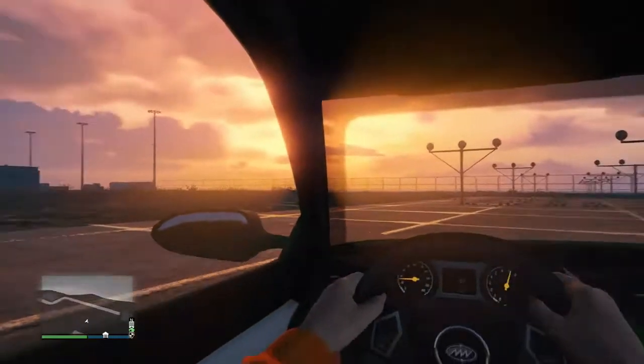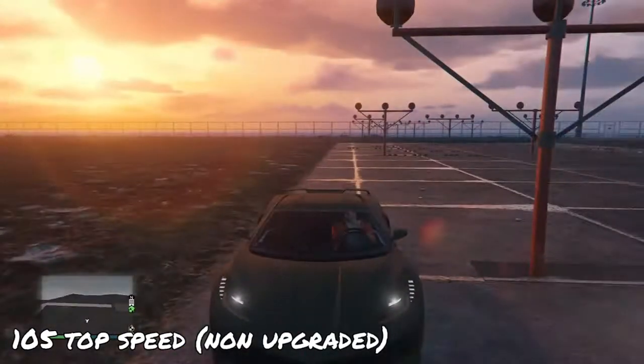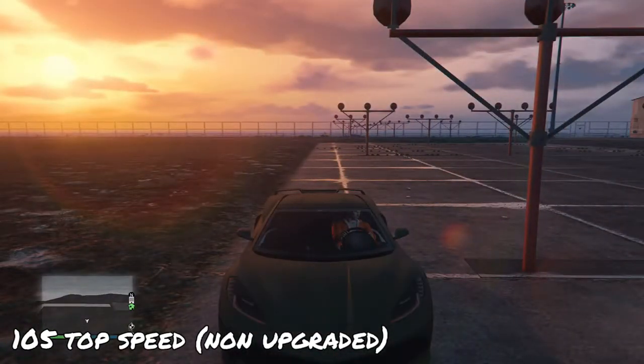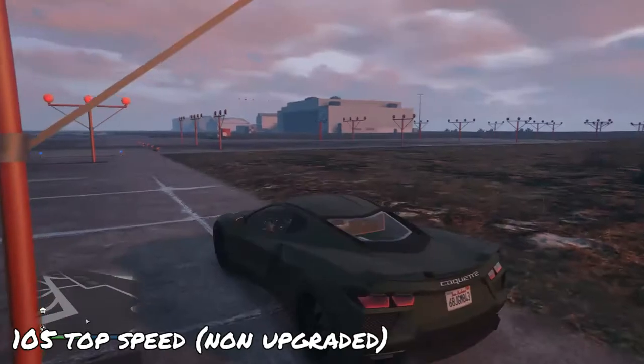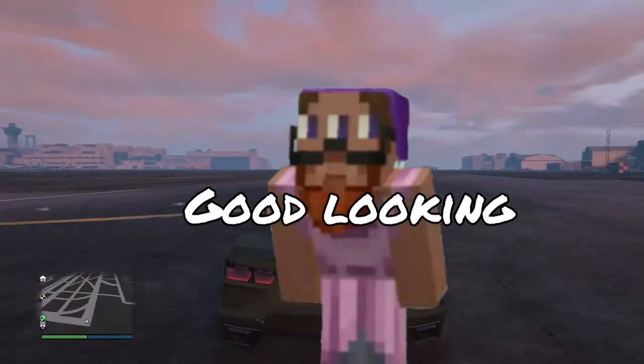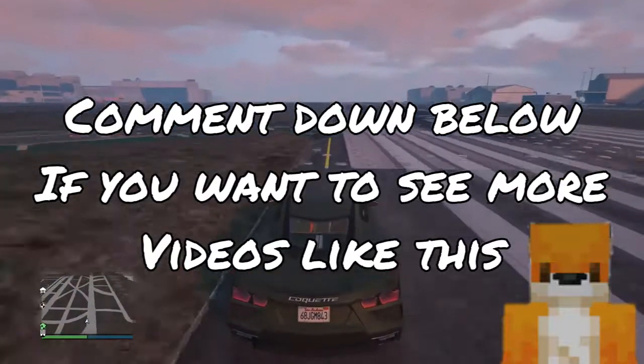Oh — 105 guys! This car is 105. Wow, that is really fast for a stock car. That is really nice.